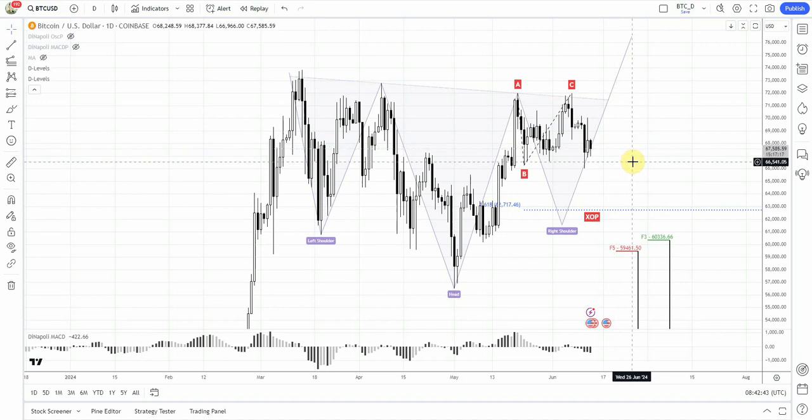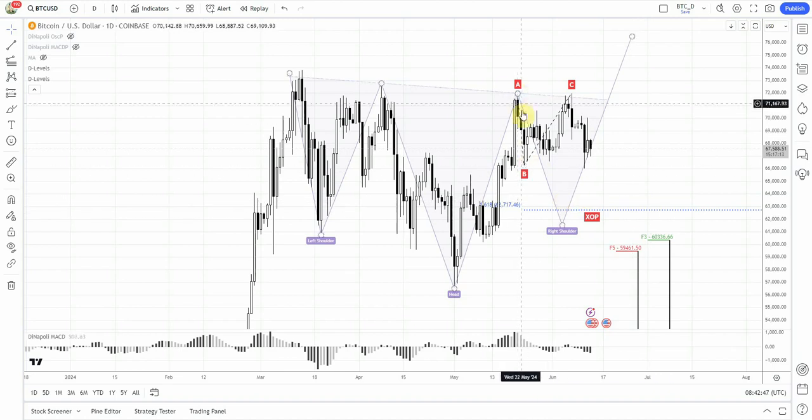Let's first speak about our most conservative approach. If you calculate here the extension to the downside with this ABCD pattern, you will get the XOP around 6277, so roughly 63K. This is the level that we've already talked about, but now we also have this ABCD pattern that creates a nice harmonic relation with the left arm as well. So this is some kind of the conservative entry point.